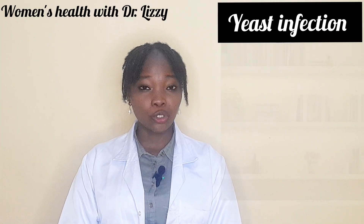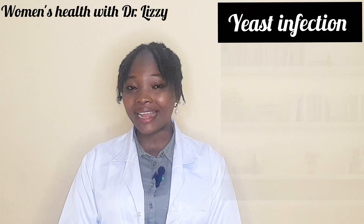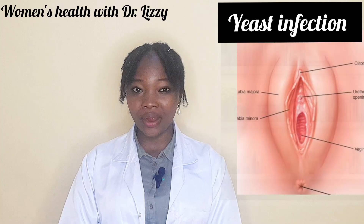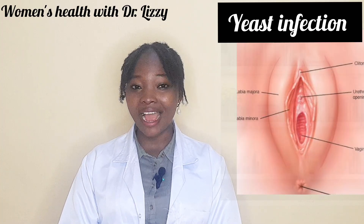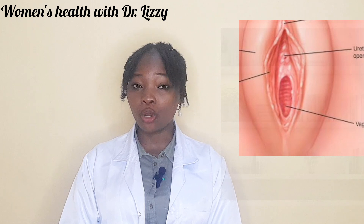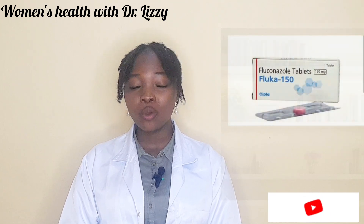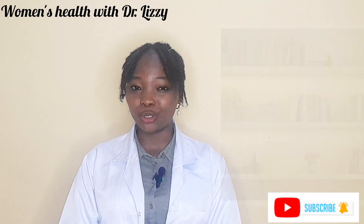The treatment options for yeast infection include antifungal medications, which could be in the form of creams like Clotrimazole 1% cream applied twice daily in the vulvar area after cleaning and drying the area, suppositories like Miconazole which is inserted into the vagina once daily at bedtime for either three or seven days depending on the milligrams, or oral tablets like Fluconazole 150 mg as a single dose.